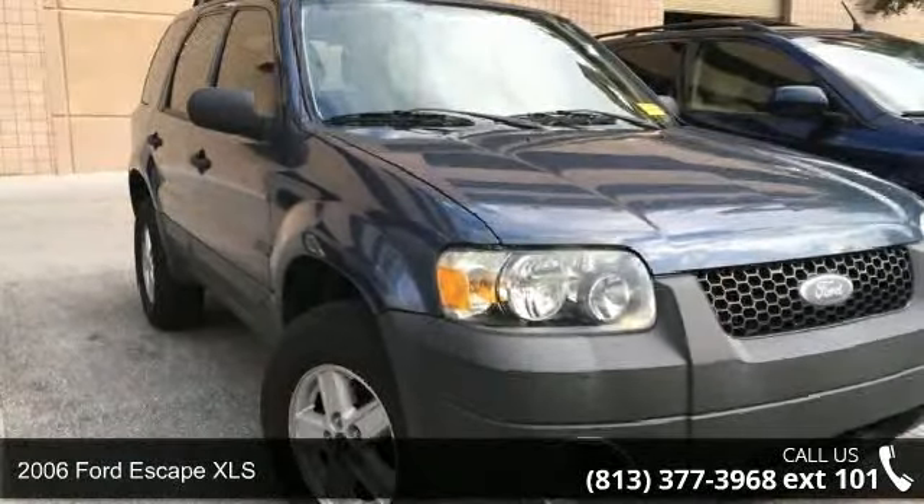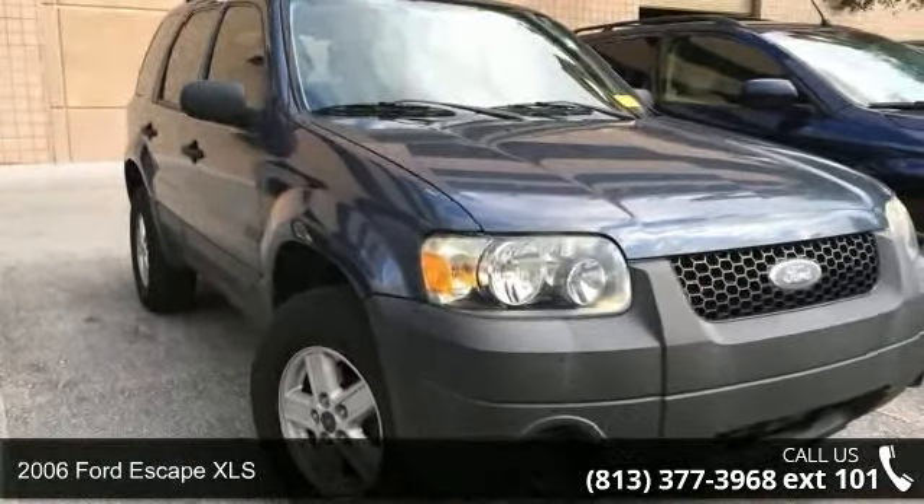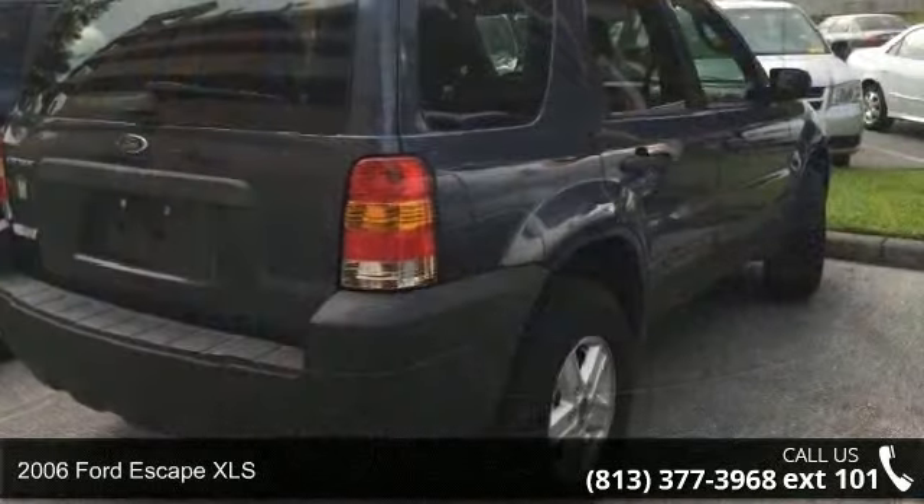Check out this 2006 Ford Escape XLS. This may be the set of wheels you've been looking for.